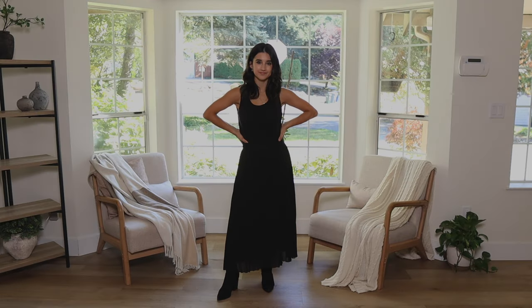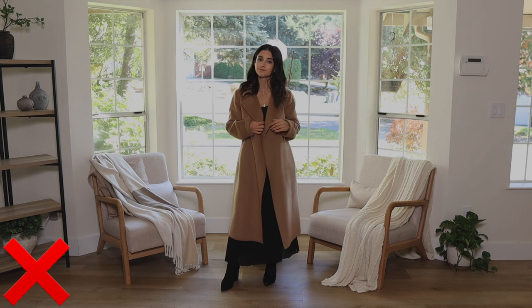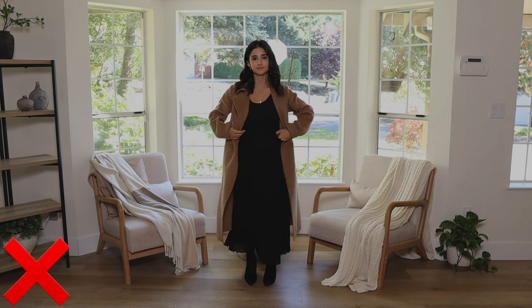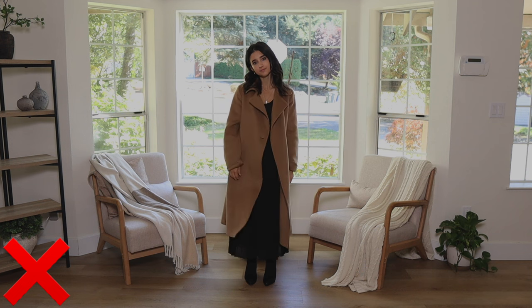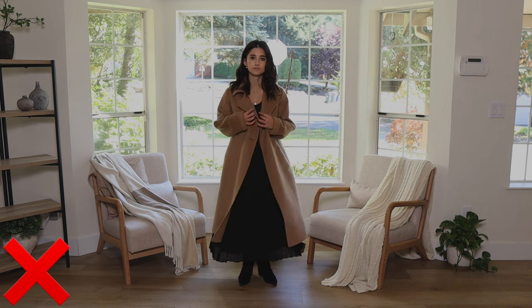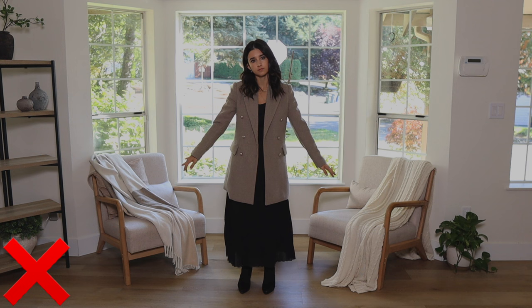Last but not least, I have this maxi pleated skirt I recently got from Quince. I love it — it's beautiful, I love the way it flows and moves. This is definitely one of my trickier pieces to style as a petite: it has no slit and it's very flowy. I actually wouldn't wear this skirt with my really long outerwear piece — there's just too much volume going on. A voluminous outerwear piece with a voluminous maxi skirt is really overwhelming for my height, even wearing three-inch heels.